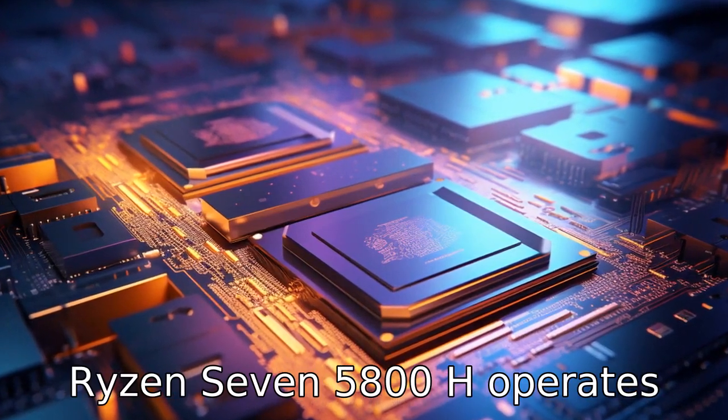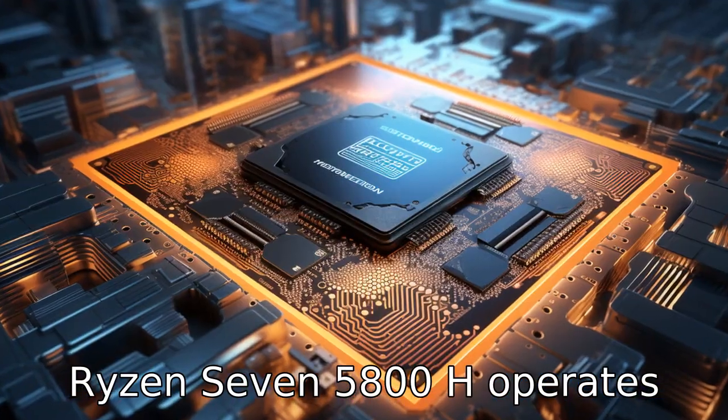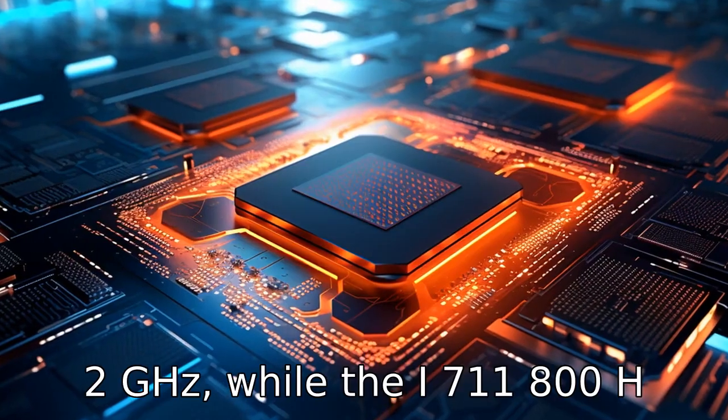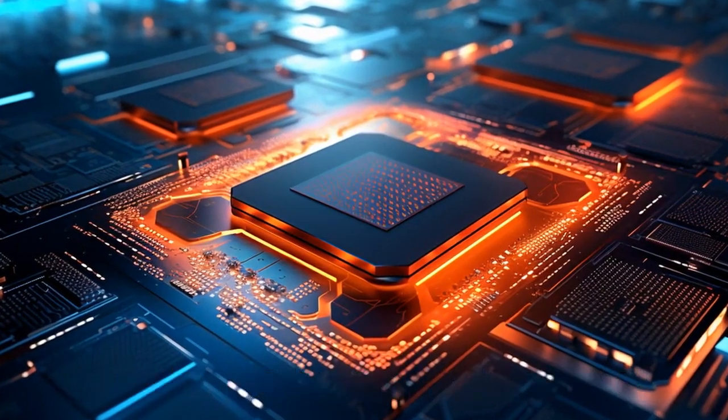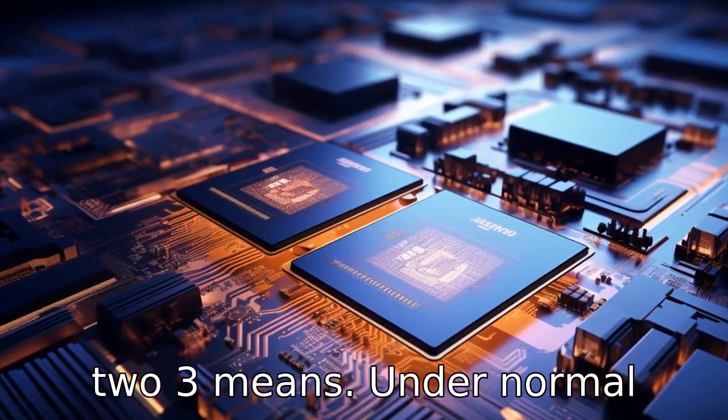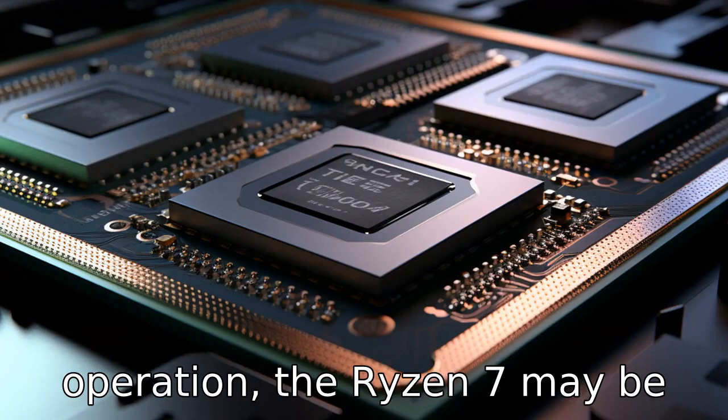Difference 2: The Ryzen 7 5800H operates at a base frequency of 3.2 GHz, while the i7 11800H operates at a base frequency of 2.3 GHz. This means under normal operation, the Ryzen 7 may be faster.